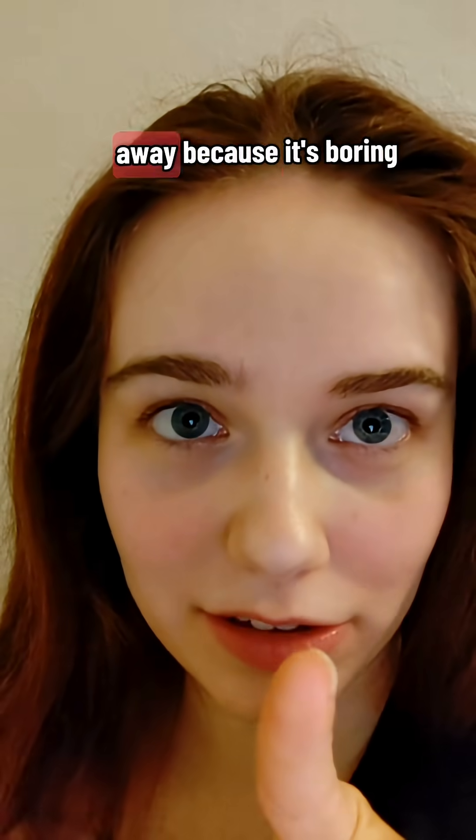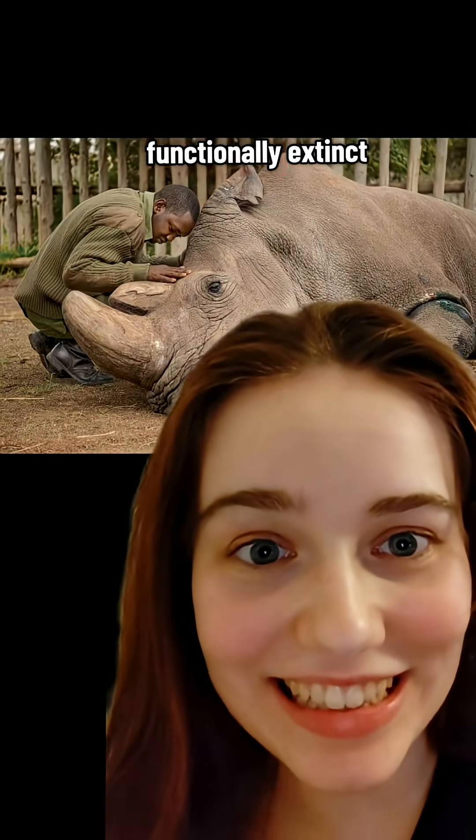Let's talk about endangered plants, and don't scroll away because it's boring. Because you care about the northern white rhino going viral for being functionally extinct. Well, so is this plant.